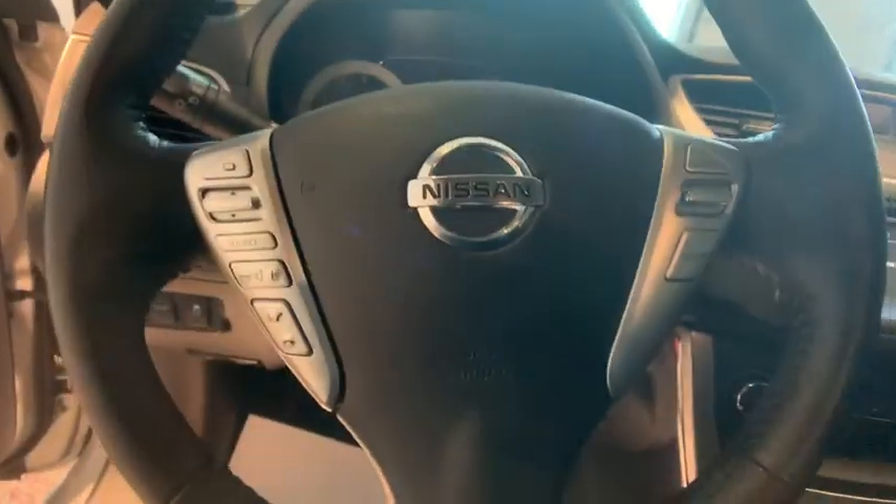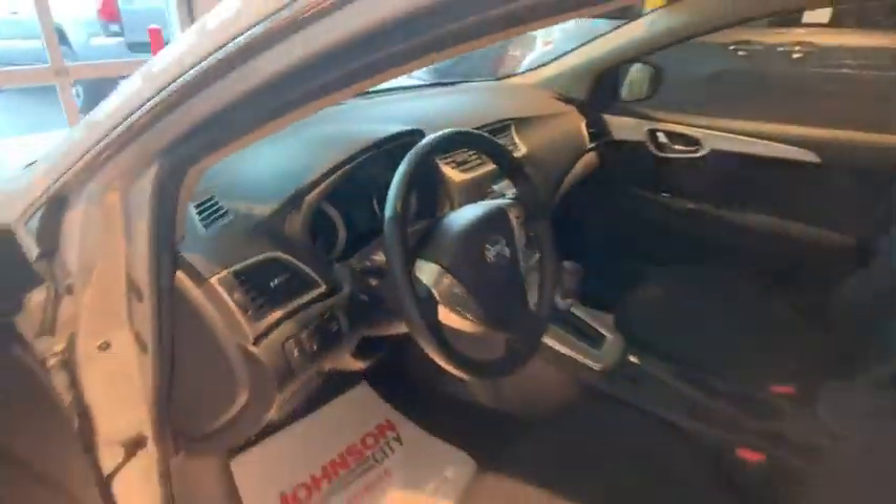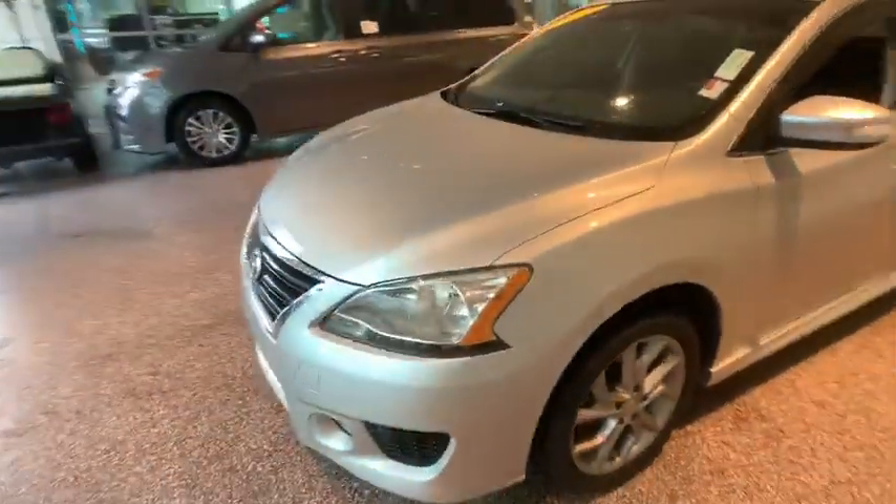Hands-free communication, power windows, security system, CD player, electronic stability control, rear window defroster, trip computer, heated front seats, power locks, fog lights.